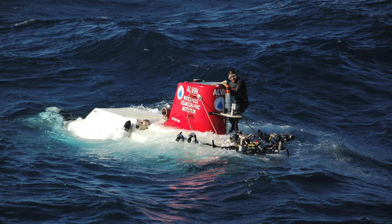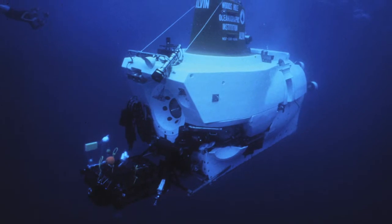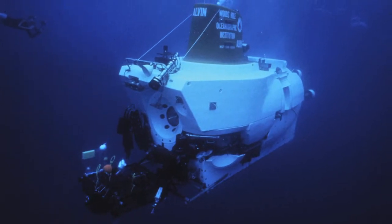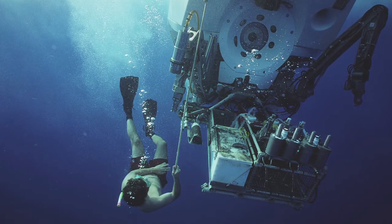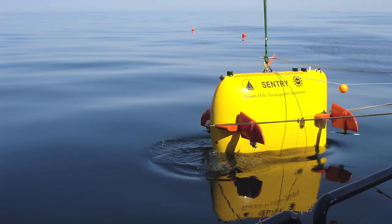Alvin can't move very fast, so in reality we're taking advantage of Alvin's capacity to collect samples with its big robotic arm, versus Sentry — essentially the equivalent of a drone. We call this the hunter-gatherer approach.